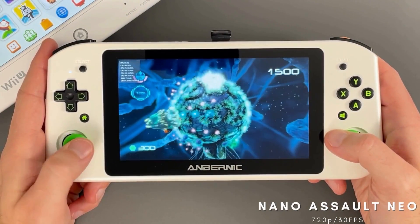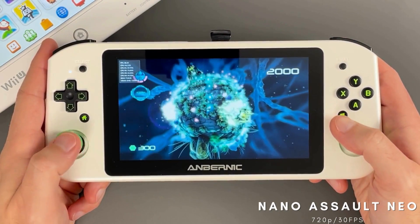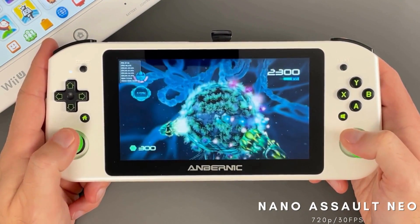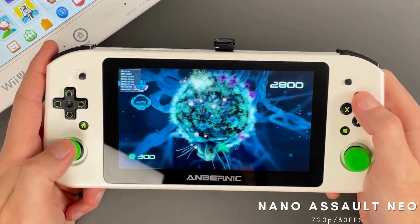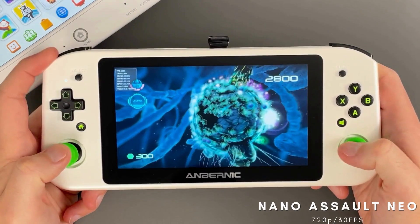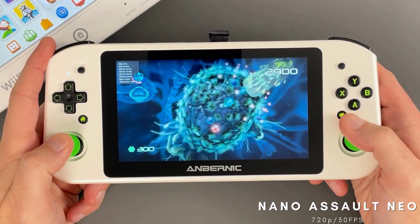Here's another one from Shinen, which is Nano Assault Neo, and is a sequel to the 3DS game. This one has never appeared on the Switch, but does have a PS4 version that came out after the Wii U release. Fun fact — the PS4 version is actually Shinen's first game to appear on a non-Nintendo platform. If you are a fan of twin-stick shooters, this one is well worth checking out.